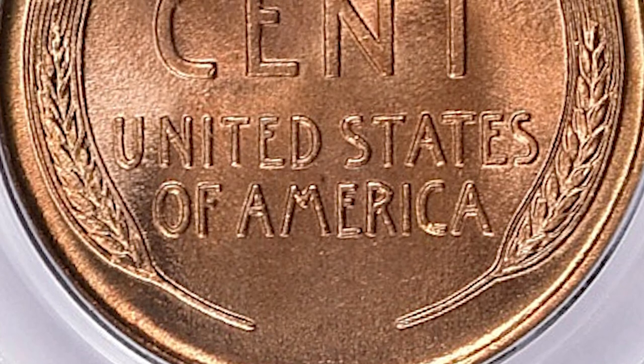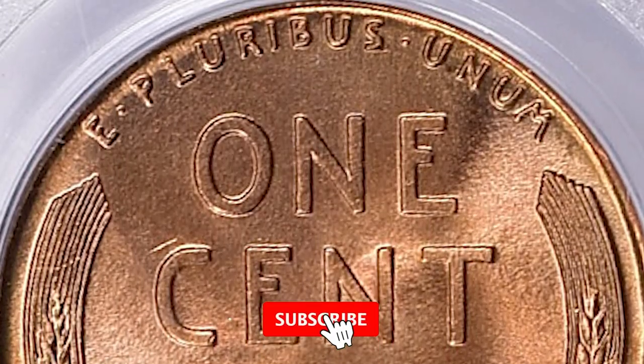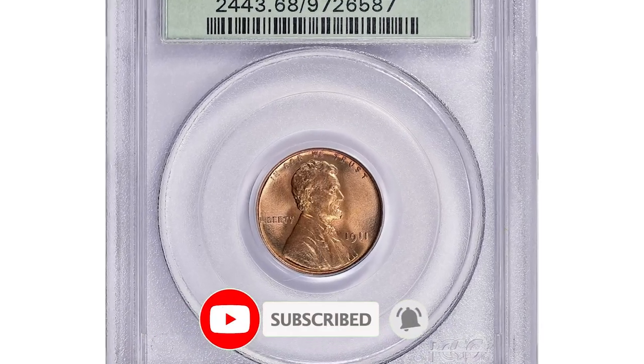If you enjoyed this video, don't forget to hit that subscribe button and stay tuned for more fascinating content. Until next time, and happy coin hunting.